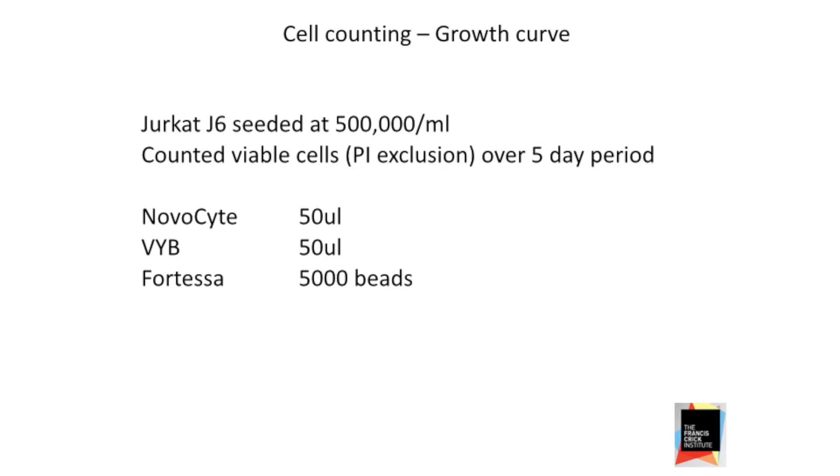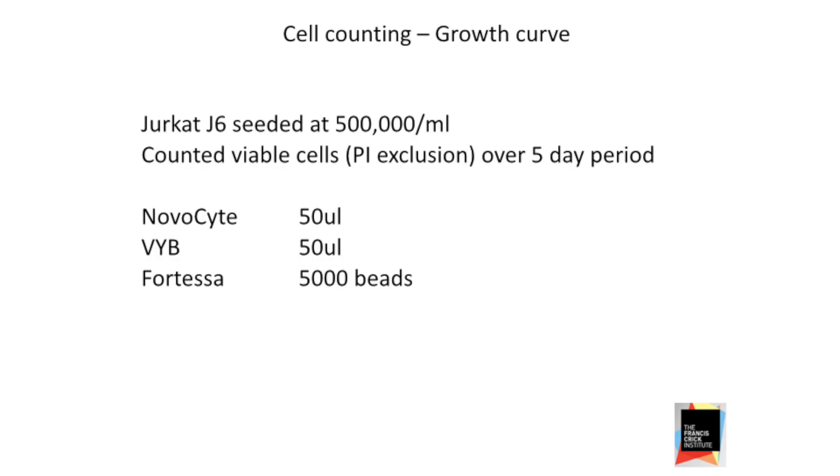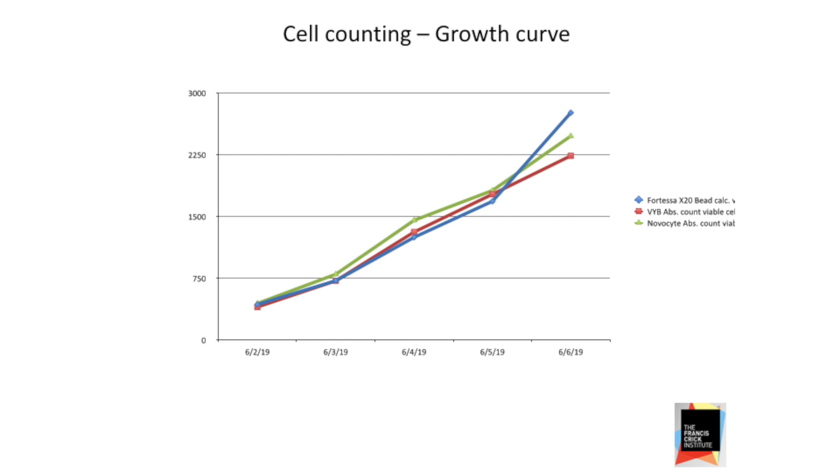We were quite happy that the machine was counting cells as it should. To perform a very simple growth curve experiment, we used those three machines, seeding Jurkat cells at about half a million per ml and following them over the course of the week. On both volumetric machines we took up 50 microlitres; on the Fortessa we acquired 5,000 beads. As we'd hope, we see very little difference between those three machines over the course of the experiment.